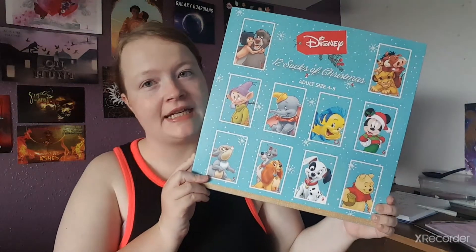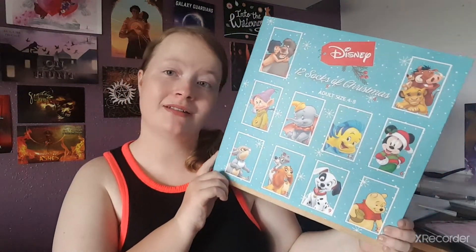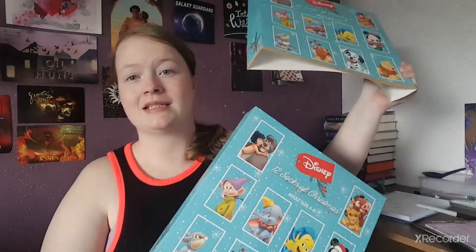Hi guys, welcome back to my channel. Today we've got the 12 Days of Christmas socks — Disney socks to be exact. I got this for my first time when I was doing the advent calendar series and I really loved it, so I thought why not get it again. This is from Boots; I believe it cost 15 pounds and it has a cover on it.